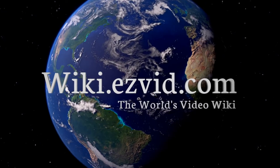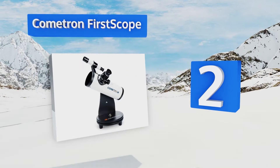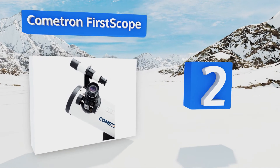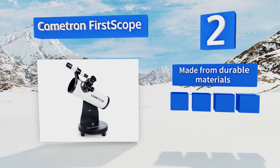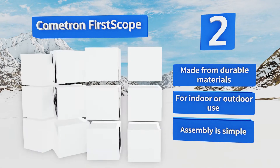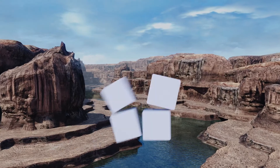At number two, the tabletop Cometron First Scope comes with two eyepieces designed for viewing celestial bodies, constellations, and meteor showers all in striking detail. Since this one doesn't have an attached tripod, it's a particularly stable option. It's made from durable materials and is good for indoor or outdoor use, and assembly is simple.